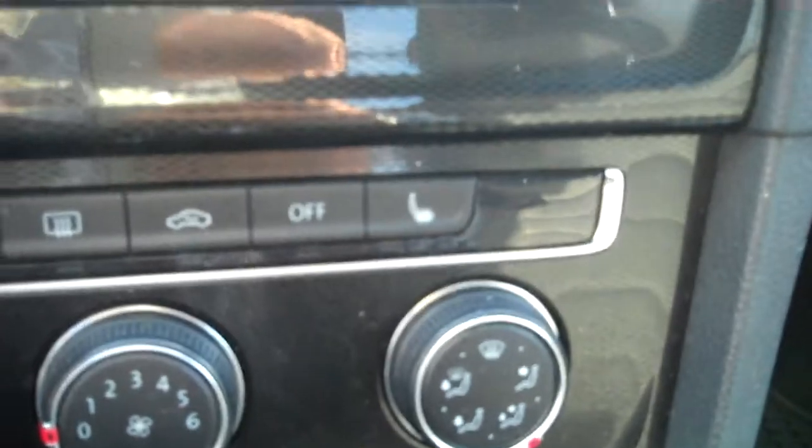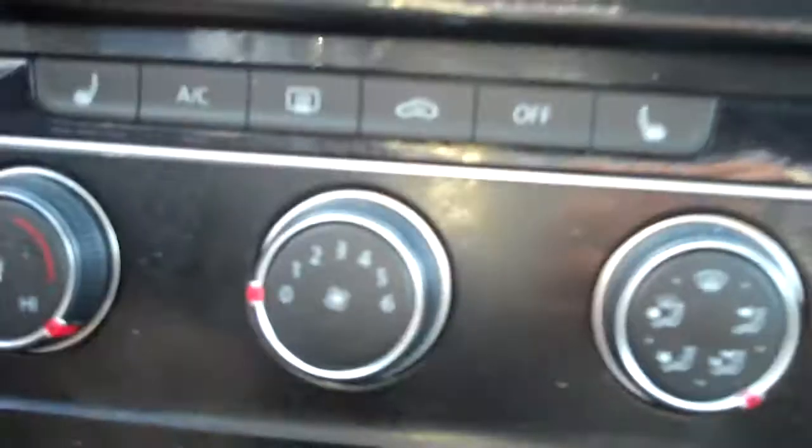Heated seats, separate control, driver and passenger. The keyless push button start and stop. Storage. You can plug in Apple CarPlay as well.